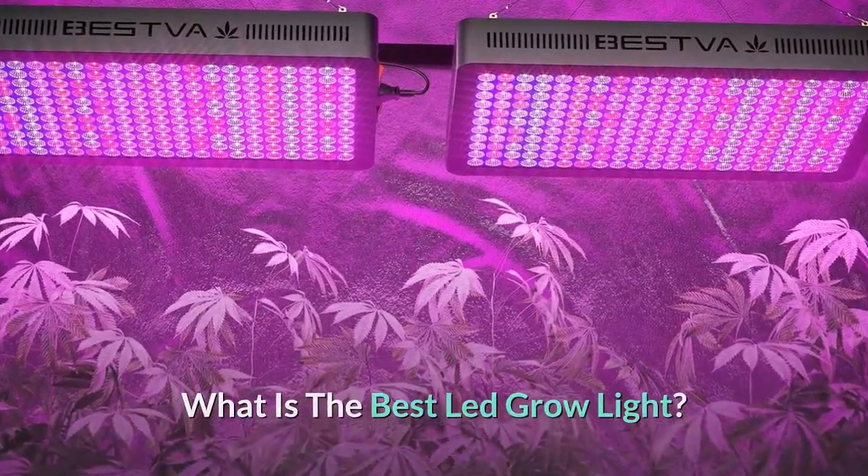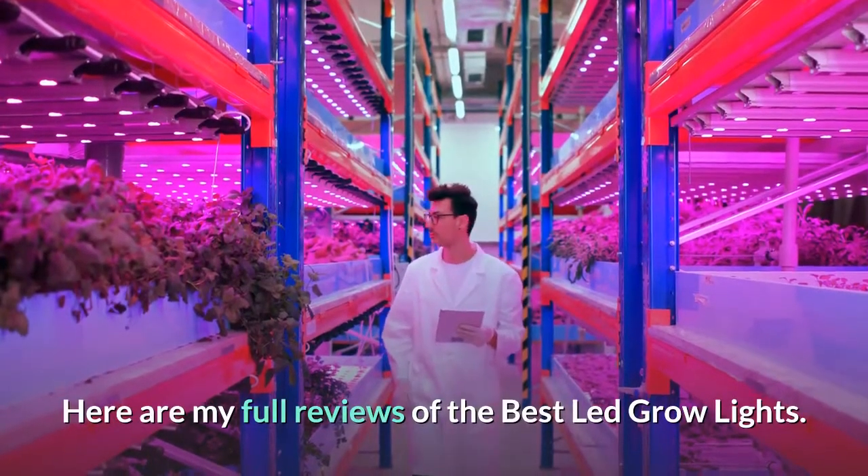What is the best LED grow light? Here are my full reviews of the best LED grow lights.